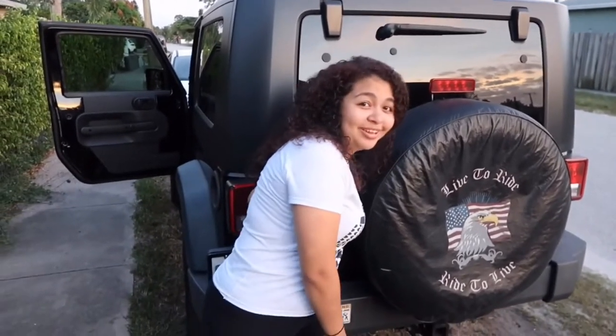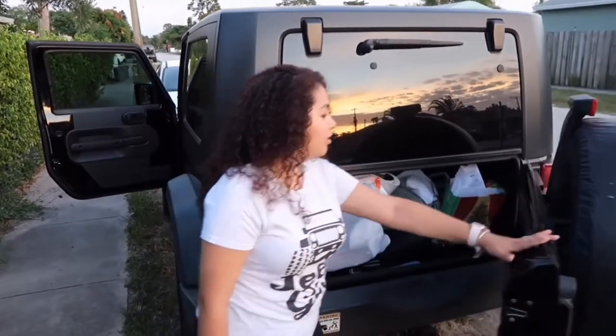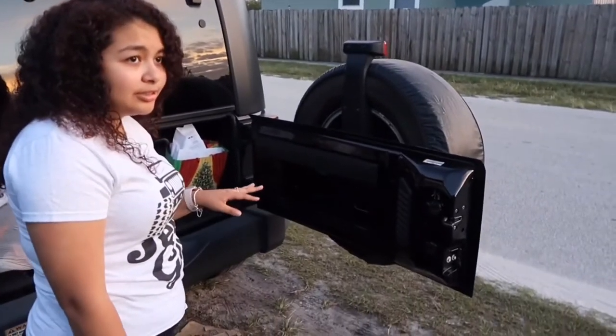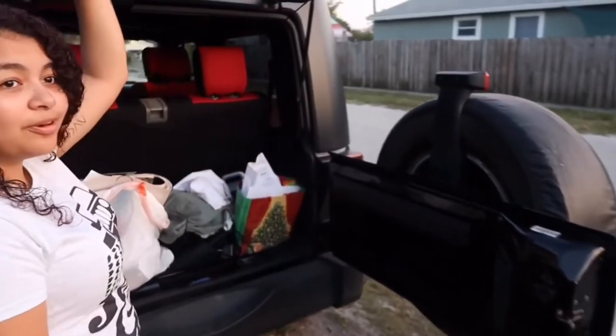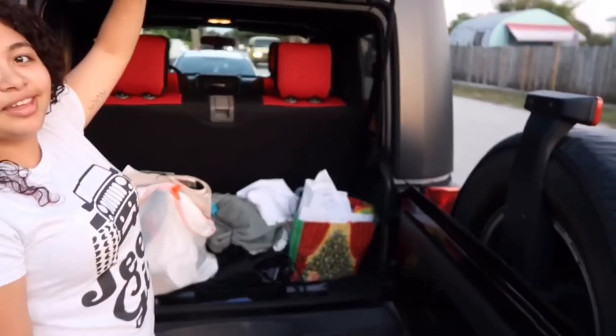How you open the trunk: you pretty much just press in there and it opens like that. You have to open that first, and then you have to open this part too.